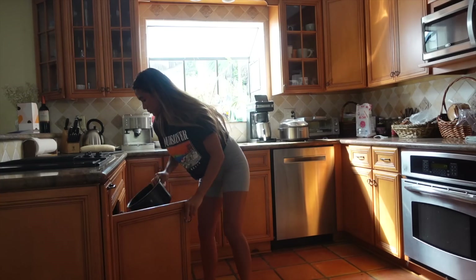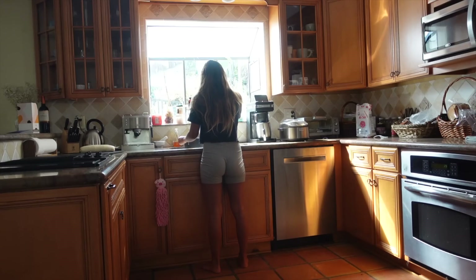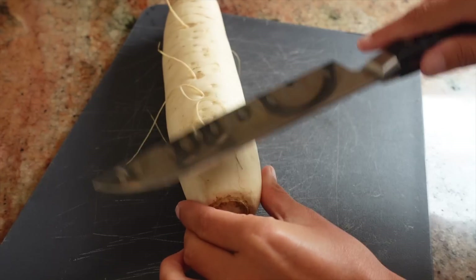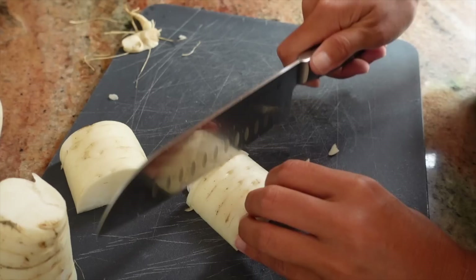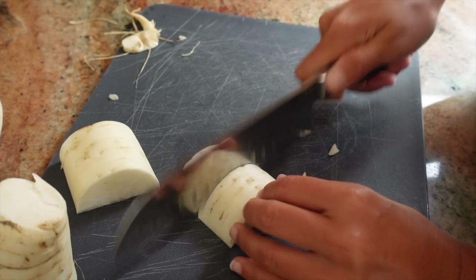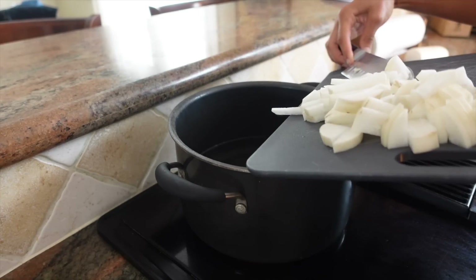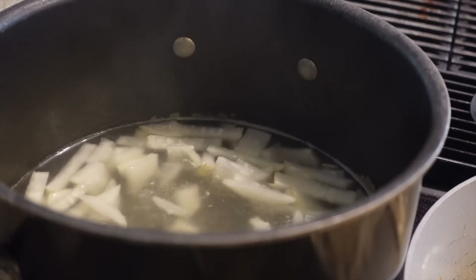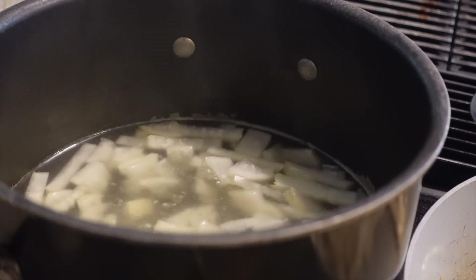Rice takes about 30 minutes to be ready, so the next step is to prepare the miso soup. I fill a pot with water and let it warm up on the stove, then cut up daikon, which is a Japanese radish, into small bite-sized pieces. Since this is a root it does take a while to soften, so I let the daikon boil until the pieces become almost transparent, which means it's soft and ready to eat — at least 20 minutes.